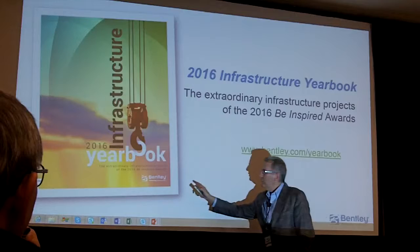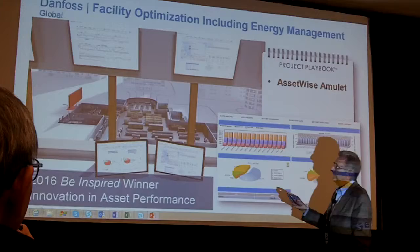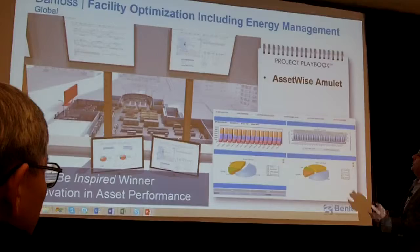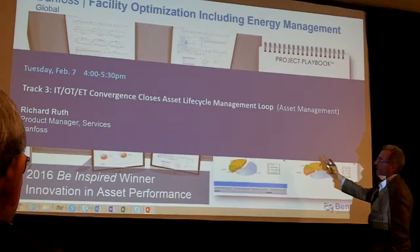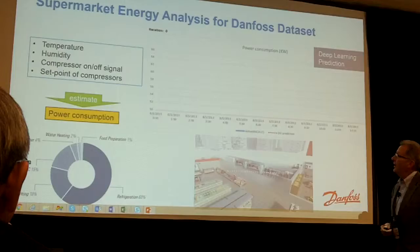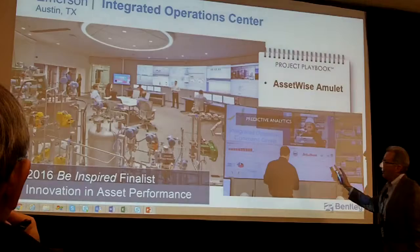You will go away with a yearbook of the Be Inspired projects who have won awards in doing that sort of thing with our software. One of those — the winner in asset performance this year — was Danfoss. They have been doing remote monitoring of refrigeration. They used to be in the refrigerator business; now, with a new business model, they're in the refrigeration business and have been remote monitoring that. We have helped Danfoss advance this year from tracking and monitoring to using deep learning to predict refrigeration and energy.